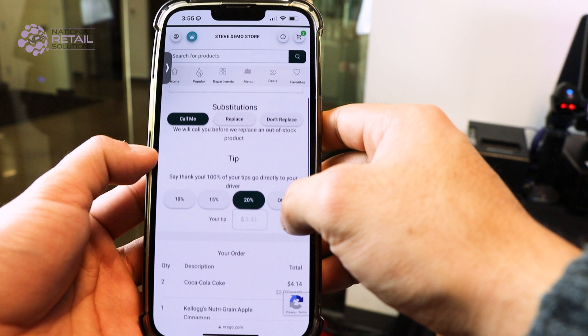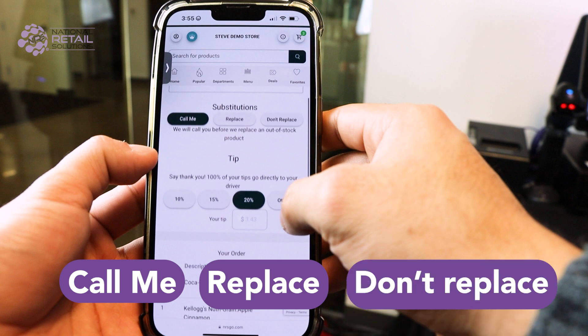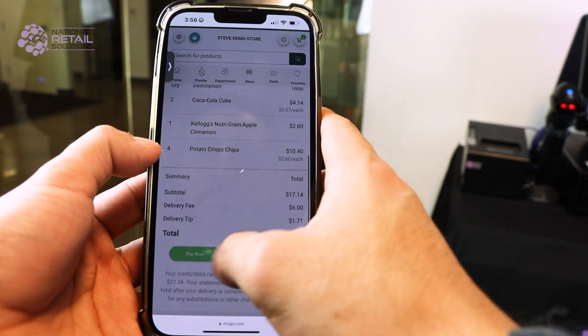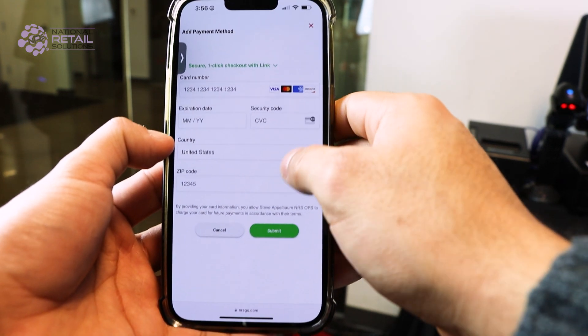The app will allow the customer to dictate how they want to handle substitutions for out-of-stock items. They can select call me to have the picker call them, or allow the picker to either replace with a similar item or cancel the item by choosing do not replace. Optionally, they will be able to add a tip for delivery. Finally, clicking pay now and entering payment details will allow the customer to complete and submit the order.